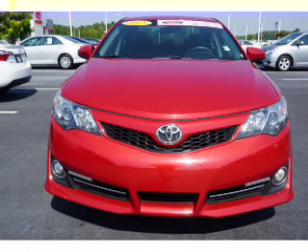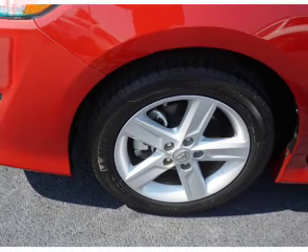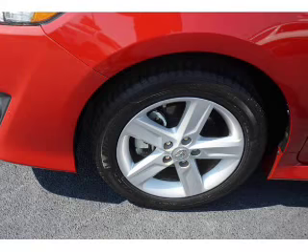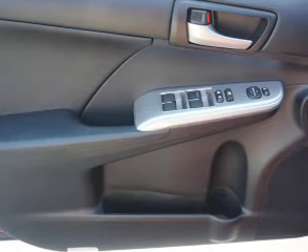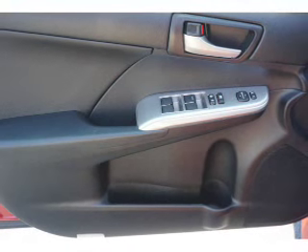Rest easy knowing this vehicle comes with a CARFAX Vehicle History Report from CARFAX, the most trusted provider of vehicle history information. Let us put you in the driver's seat today. Call or click to contact us.